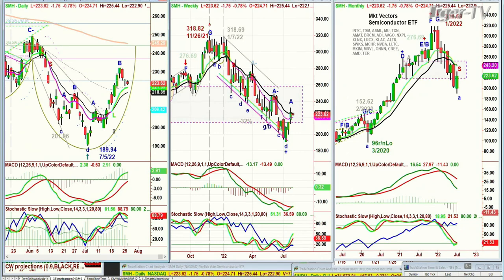The semiconductors have been in a double top from November at 318 to 318 in January after pulling back to the 280s — a beautiful double top formation. How do these stocks and indices know to go within pennies of the previous high? 318.82 in November, 318.69 in January — unbelievable. Then it dropped down to $189, trading now at 223. This rally is really important.